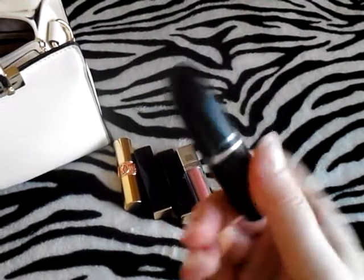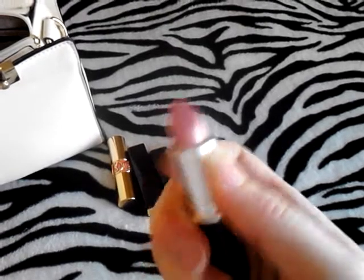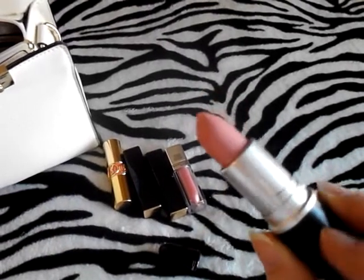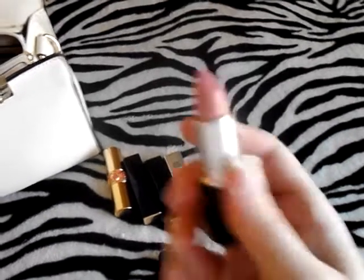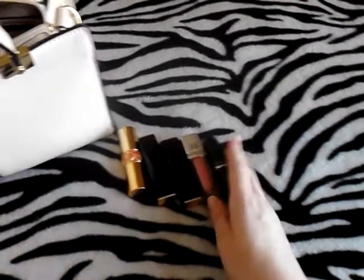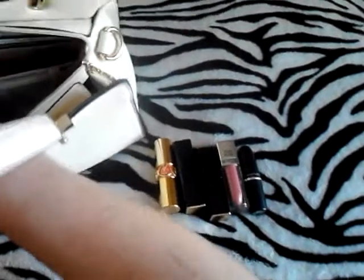This is MAC's Cream Cup — another beautiful pinky nude lipstick. Can you see what I have going on here? Pinky nude, except for that one right there. This is a beautiful lipstick. I love it and I love the way it smells — it smells so good. I love the way MAC lipsticks smell. The Estée Lauder ones smell really good too. I love a lipstick that smells good — I'm very attracted to these really nice smells.